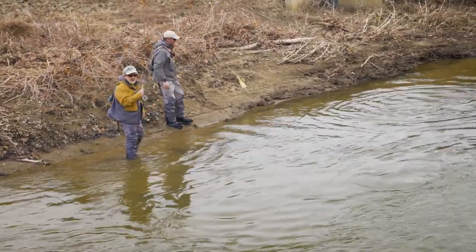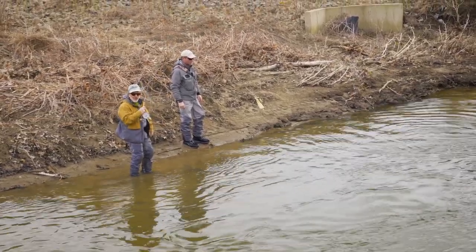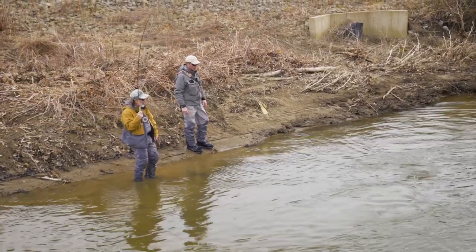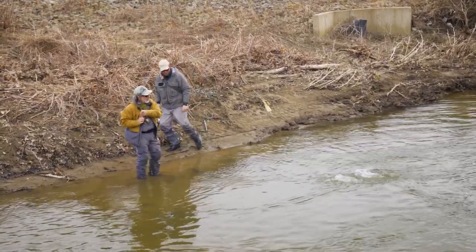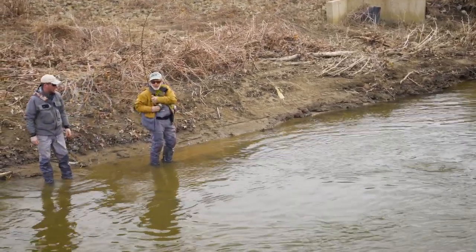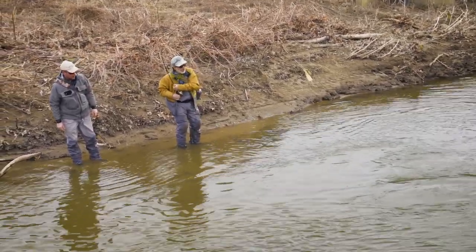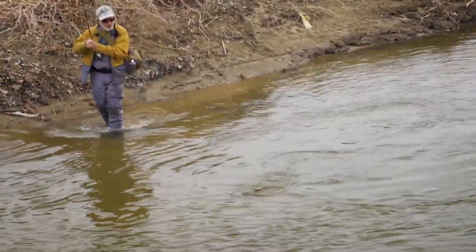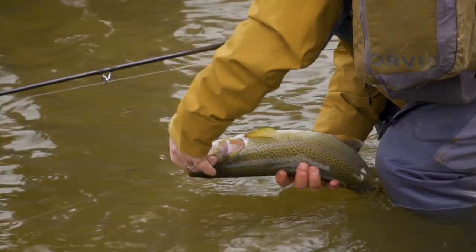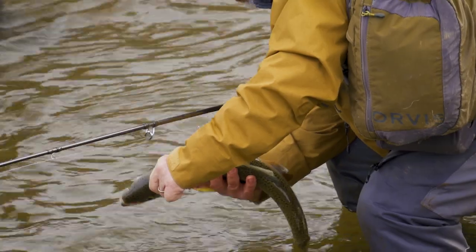I was over there against the bank and there's a nice overhang there, a stick hanging over there, and the current looked just right. These steelhead do like to have some protection, as Jeff was saying. It's a pretty, pretty bright fish — ate the white zonker again. It could be a wild fish. Hard to tell, but a pretty fish anyway.